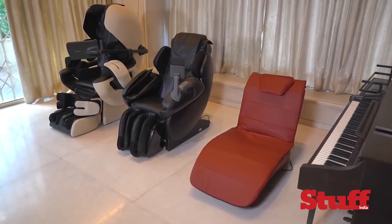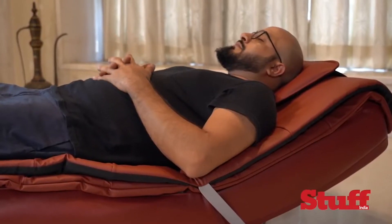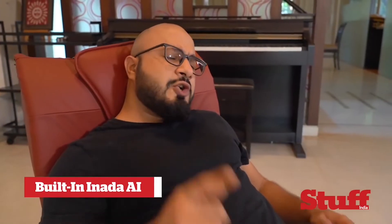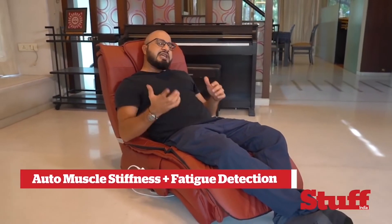All three models come with Inada AI that instantly recognizes your presence once you've sat down on the chair. But that's not all — the chairs also recognize your body structure, detect muscle shape and size, along with muscle stiffness and fatigue.